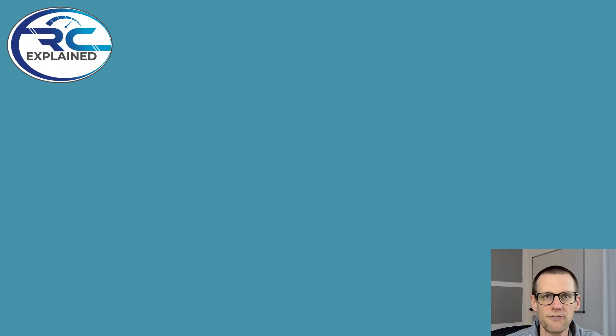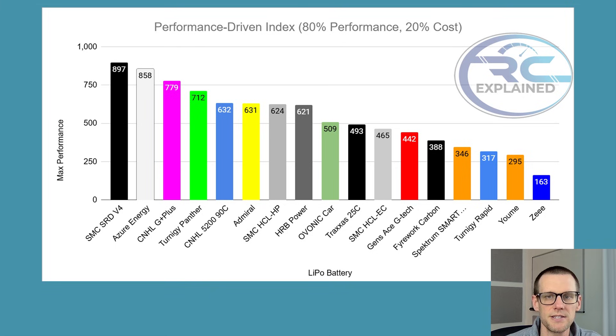Let's jump right into our very first chart, which is going to be based off of performance. We're going to start off with a few performance charts that talk about the same thing, and it's largely for those looking for the absolute best battery pack in terms of performance. Our performance-driven index, which is this very first chart, is made up of 80% our performance metric and 20% our cost metric. So we do have a small portion of cost in there but it's not really affecting things too largely as its weighting is rather small.